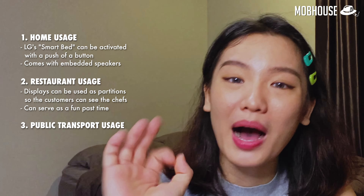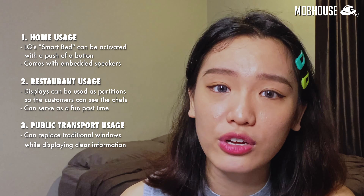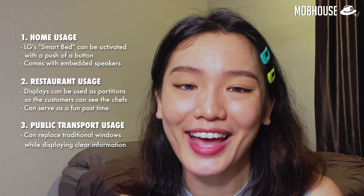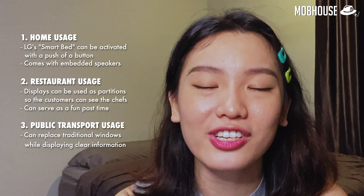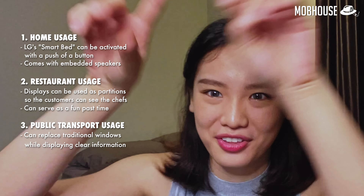Number 3: public transport usage. These displays can even replace traditional windows on transportation, displaying information such as the weather, train line maps, or even news. So there's no need to worry about missing a stop anymore while you gaze out the window, because they will just notify you on the window panel.